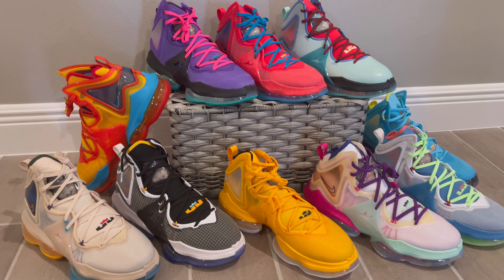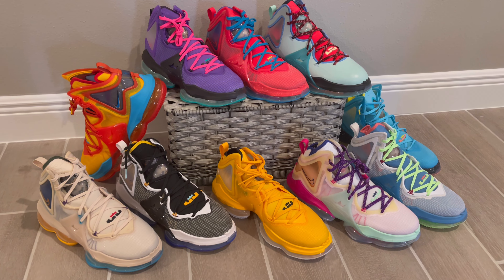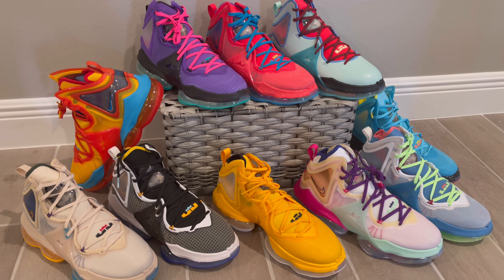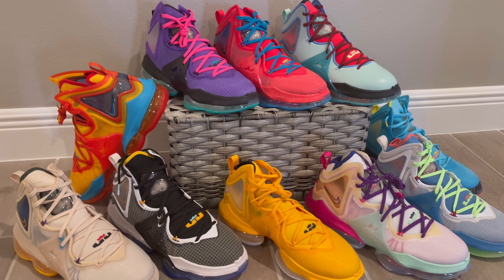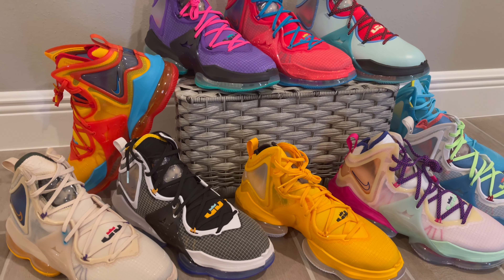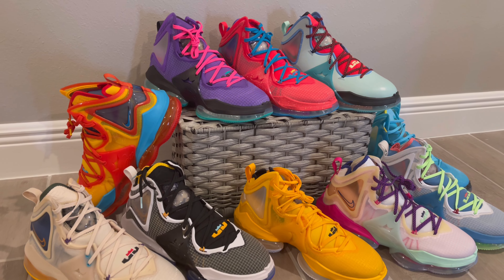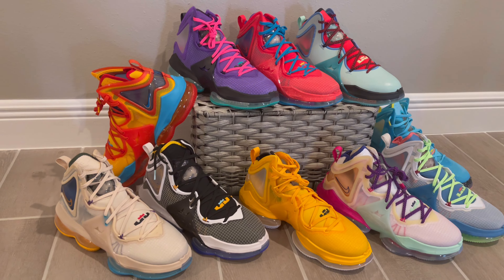As most of you know who watch this channel, the LeBron 19s are some of the most comfortable shoes I've ever worn in my life. You can wear these things for 15 straight hours and they will not give you problems — unlike other beloved shoes like the Jordan 11 Retro. The only other retro that rivals this, in my opinion, is the Ken Griffey Jr. Air Max — those are comfortable as well long term.